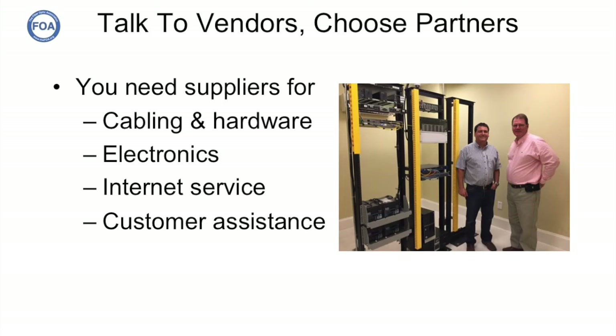We pointed out to Greg that he was going to need to find suppliers for his cabling, hardware, electronics, and internet service, and decide whether customer assistance would be handled in-house or farmed out. Greg had a top-notch right-hand man, Dave Herlovich, who'd been working with him for many years. Dave also attended the fiber optic training courses and was instrumental in helping keep track of all the bits and pieces of the project.